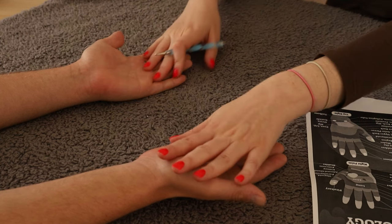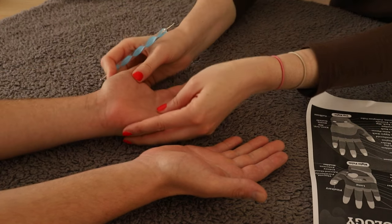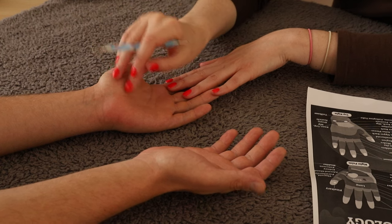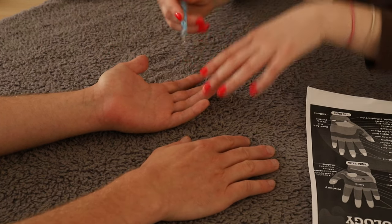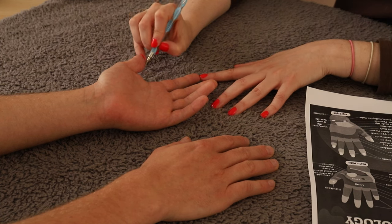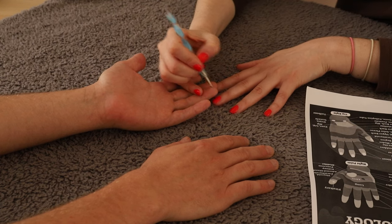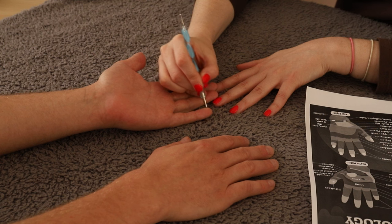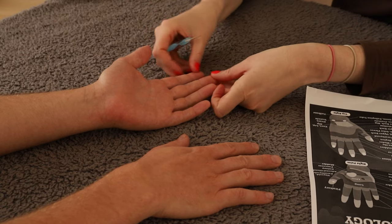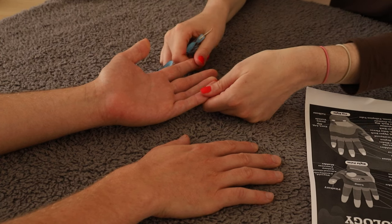So we're going to start with the left palm, which is this one here. And we're going to start at the top of it. These bits are the head, the brain, and the sinuses. I'll give those a massage on each of the fingers.